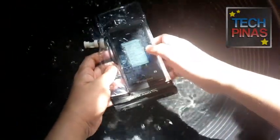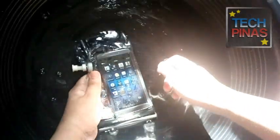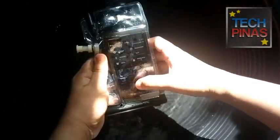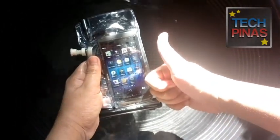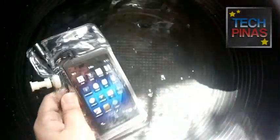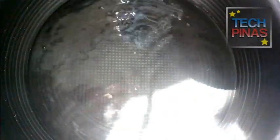This is the perfect accessory this summer — whether you're going to the beach with friends, swimming, or even joining a marathon or a run. You'll be sweaty and still want to listen to music while running, and you'll want your phone protected from water. DryCase is the perfect accessory for you.